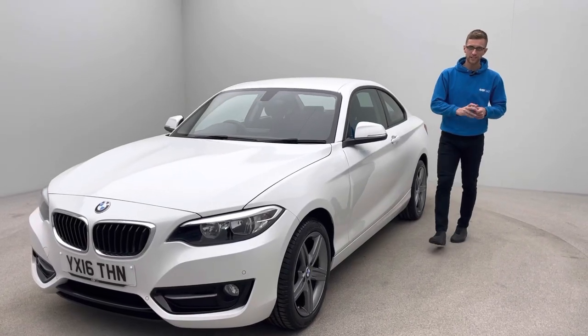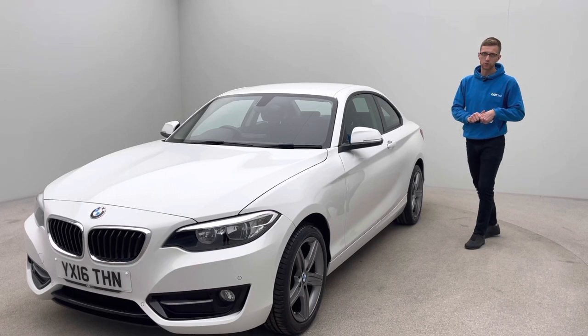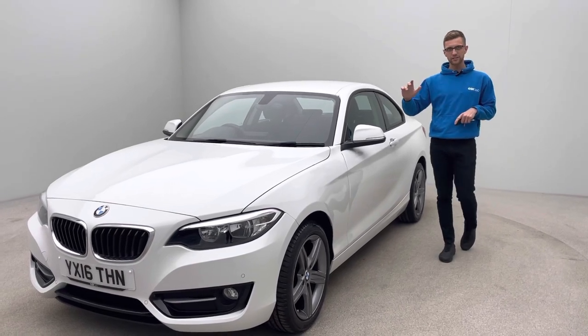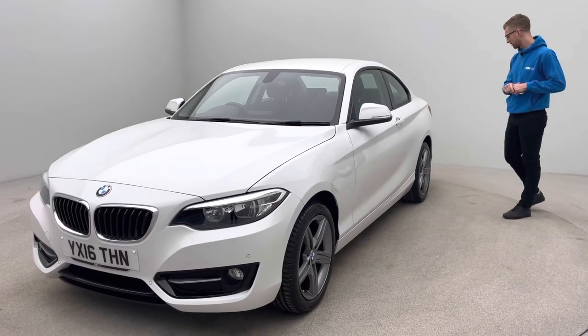Hi, Ross here from Car360 and thank you for taking the time to look at the video of this lovely BMW 218i Sport. So as you probably already know, this car is on a 16 plate, covered just under 41,000 miles and is in absolutely fantastic condition.